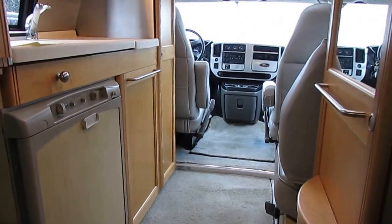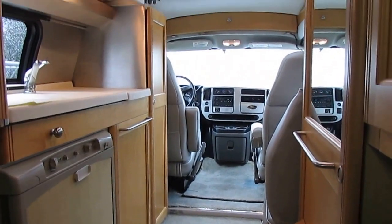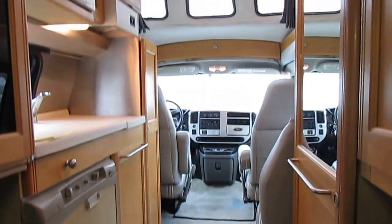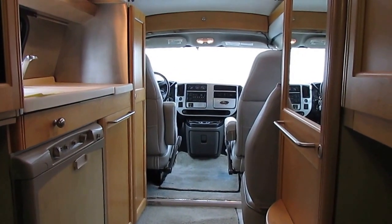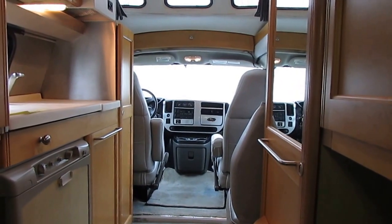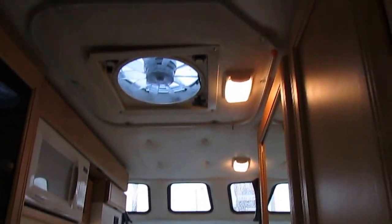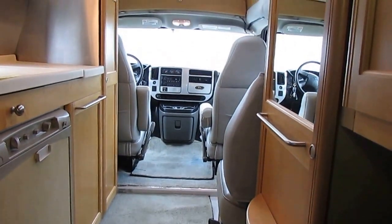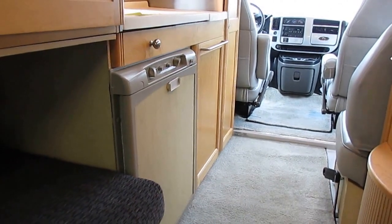These other dealers that advertise online — they don't tell you until you sign the dotted line, but they're going to hit you up with $2,000, $3,000, $4,000 in dock fees, freight fees, tag fees, title fees, processing fees, get-ready fees, corporate fees, acquisition fees — any other name they can think of. I call them rip-off fees, because all those fees are 100% dealer profit and 100% unnecessary to purchase a new or used RV.